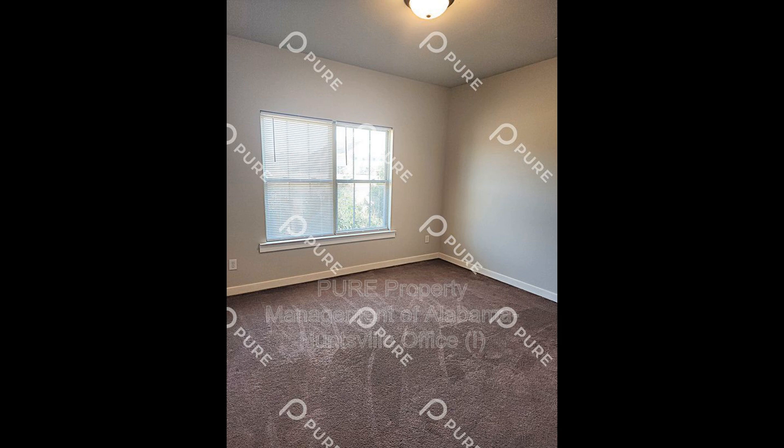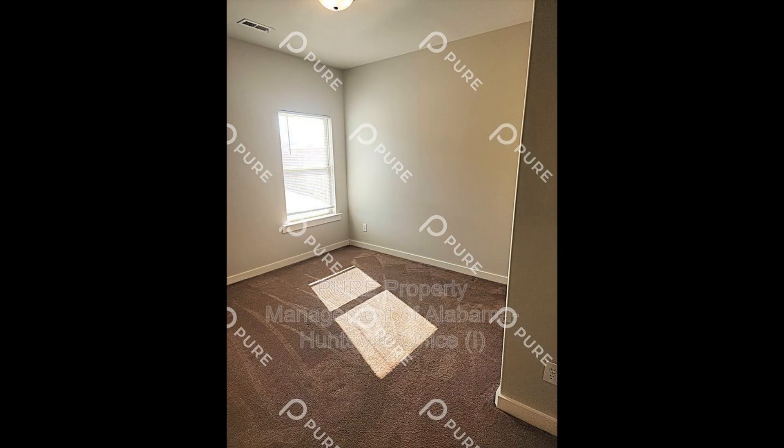If you are interested in this Hazel Green, Alabama rental property, or want to know what other rentals are available in the area, contact us today. We are ready to help you find your next home. You can book a showing time online or call us now.